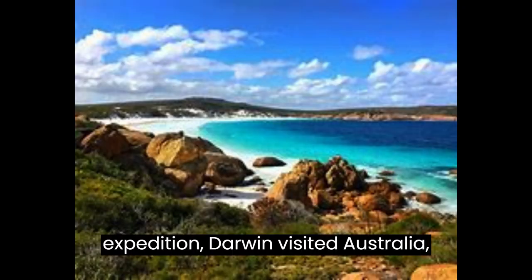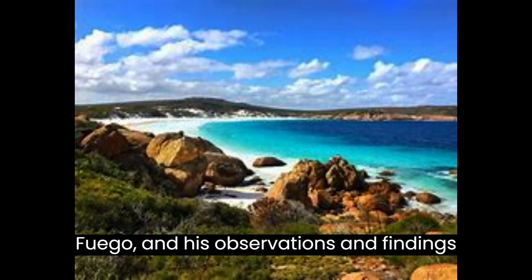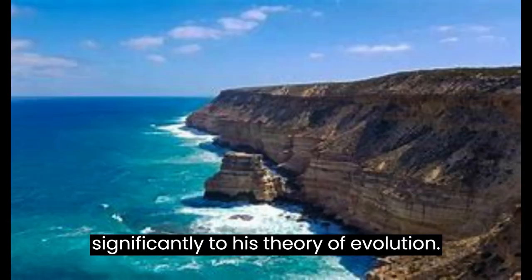During his expedition, Darwin visited Australia, the Galápagos Islands, and Tierra del Fuego, and his observations and findings during this journey contributed significantly to his theory of evolution.